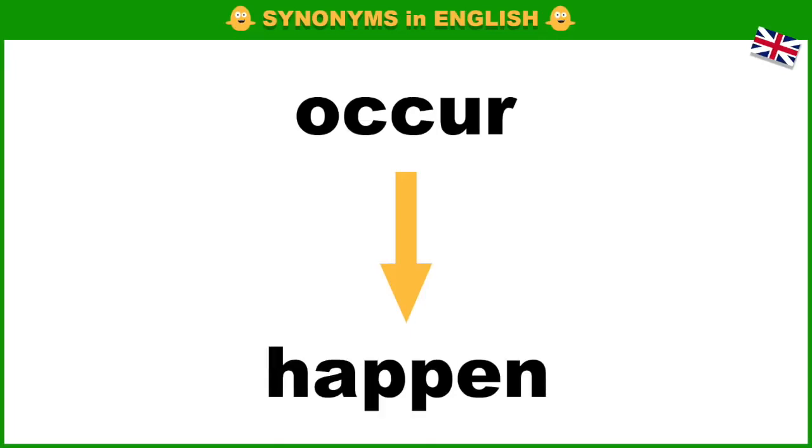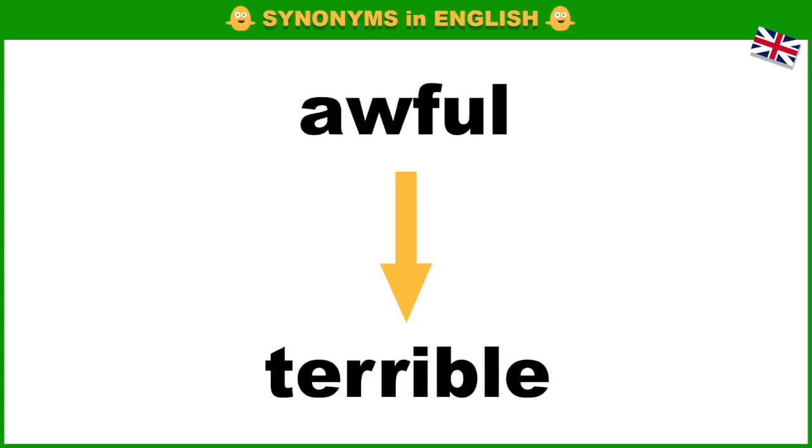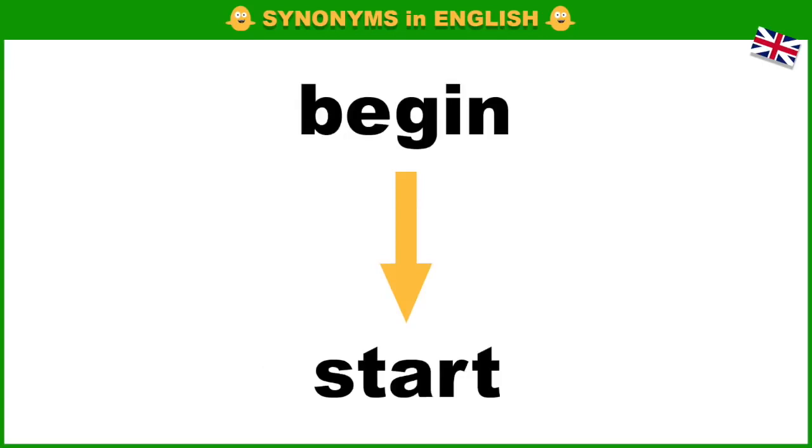Occur, happen. Delicate, fragile. Awful, terrible. Begin, start.